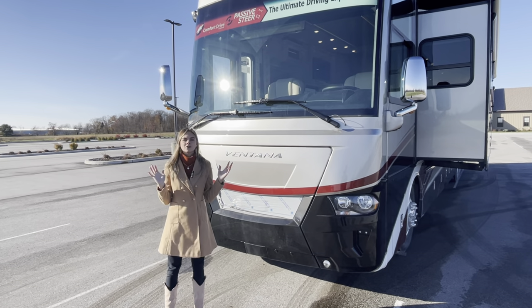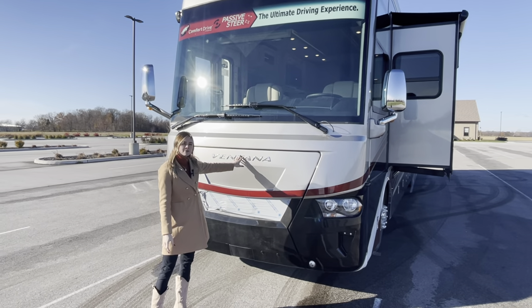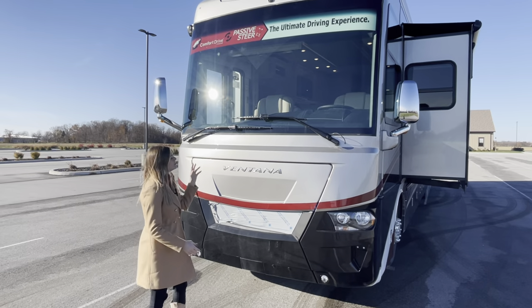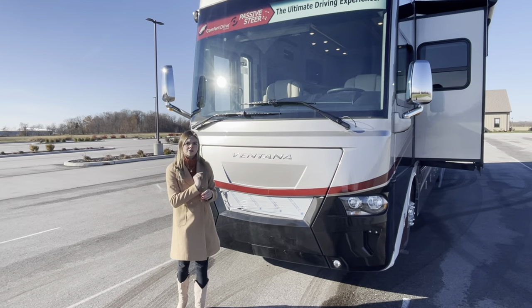Up front, our generator is going to be an 8-kilowatt Onan Cummins generator. You're also going to have comfort drive steering and passive steer, which means on our 40-foot and above you're going to get that second tag axle in the back.